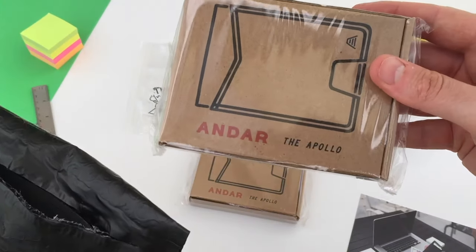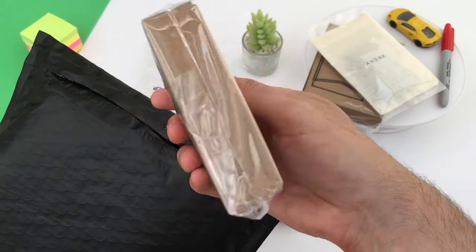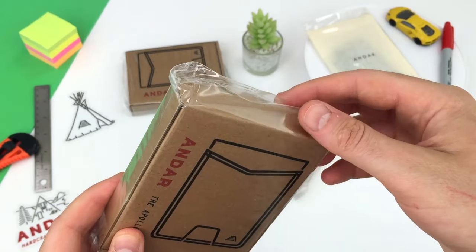I've got the Andar Apollo wallet to show you. Andar took the best features from their existing sought-after wallet and packed all that into the Apollo wallet. So let's take a look.